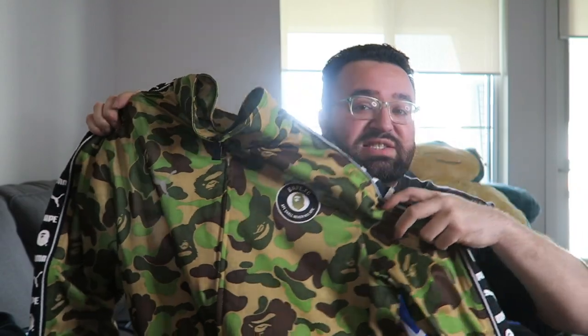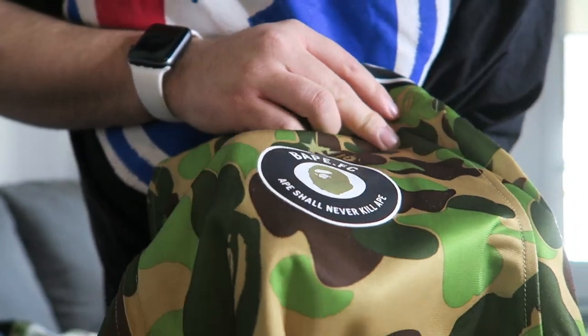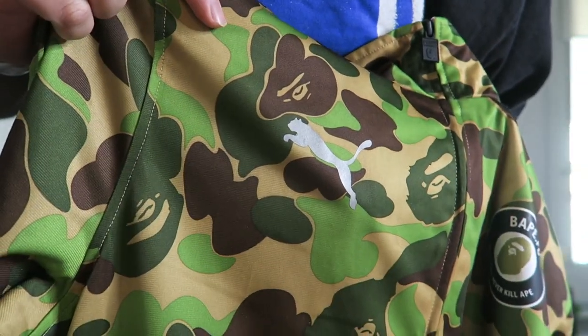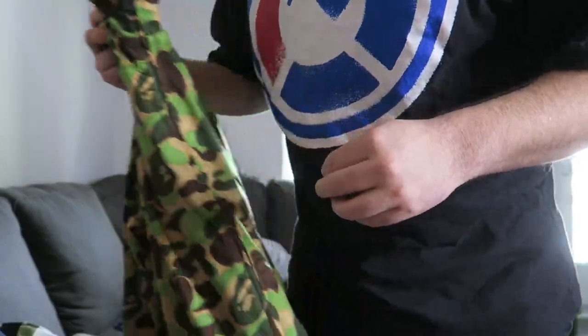I forgot about this Bape piece too — this one might actually be my favorite more than the Bape shark hoodie. So I have this Bape and Puma collab, tracksuit edition. When they dropped this collection, they dropped this piece as well as a full tracksuit. I actually have the full tracksuit — I don't have the pants here with me, but the logo is still intact. After washing it, it's not coming off at all. You know how rare that is? The Puma logo right here is in 3M. This one is also an XL, and all this stuff is 100% authentic.